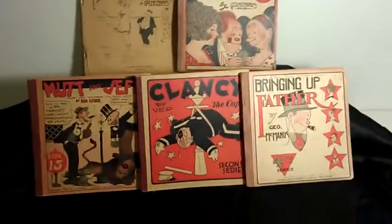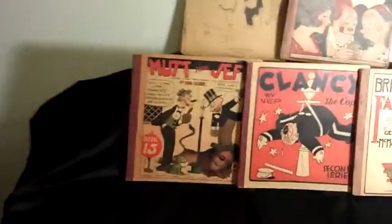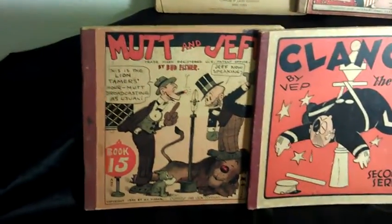Well hey there YouTubers. I'm going to show you — I came across this comic book collection yesterday. I was digging through those boxes that had the old pictures and all, and these were all wrapped up in there. It's quite a cool collection.